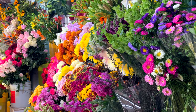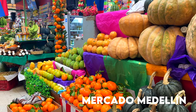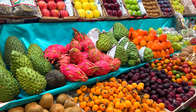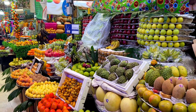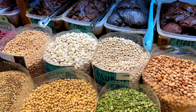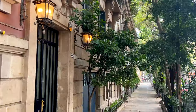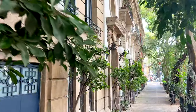Another place that you don't want to miss is Mercado Medellín, which is a very nice typical Mexican market where you can find exotic fruits from Mexico. Go there, check it out, buy some exotic fruits, and try some local food.